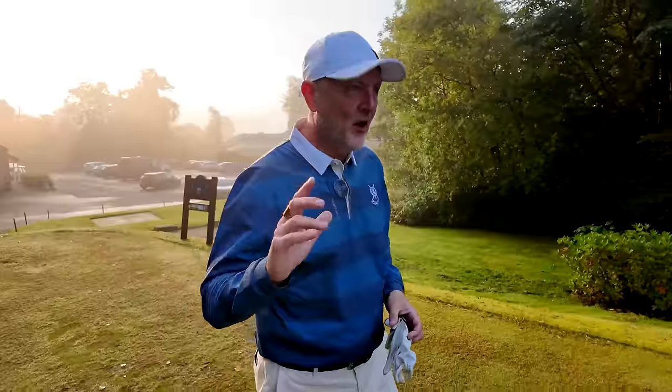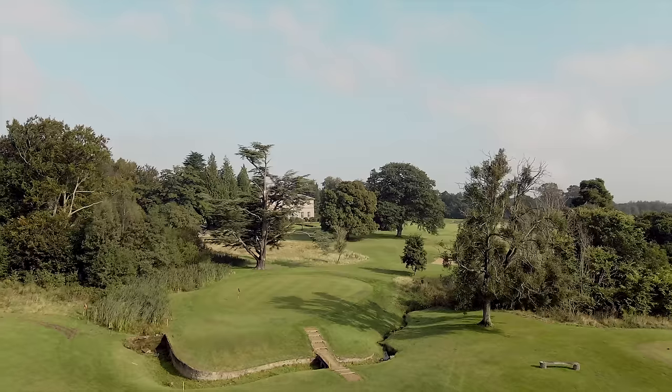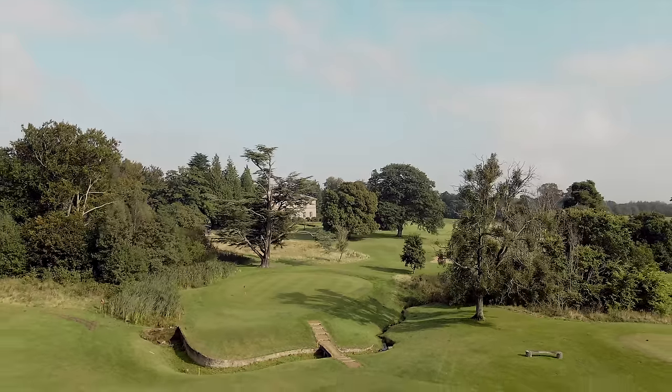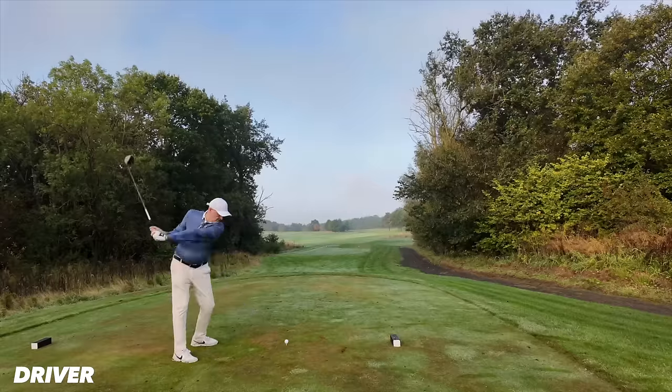That scorecard revealed that I only used seven clubs in compiling a score that was just three over par. I'm going to put that theory once again to the test. I'm at Linden Hall in Morpeth, Northumberland - a six and a half thousand yard par 72 golf course. It looks fantastic, the sun is coming out, and I'm going to show you in today's video why I can shoot a low score with just seven clubs in the bag.